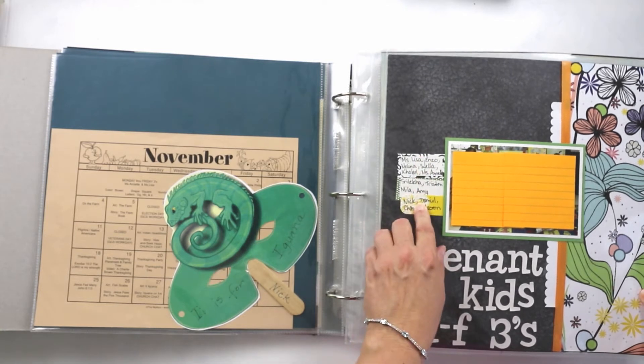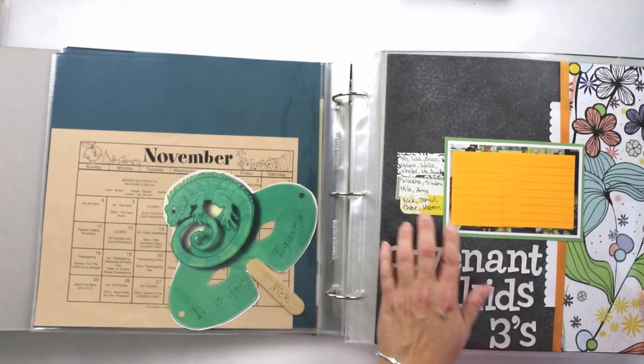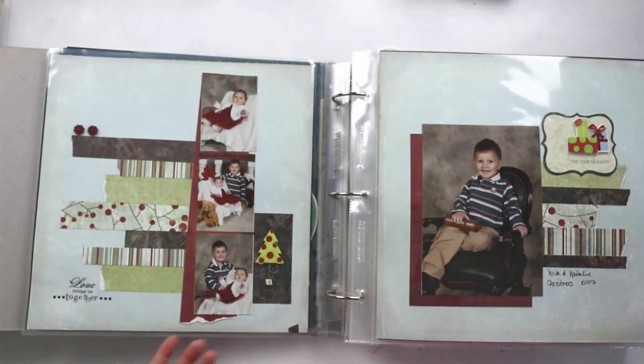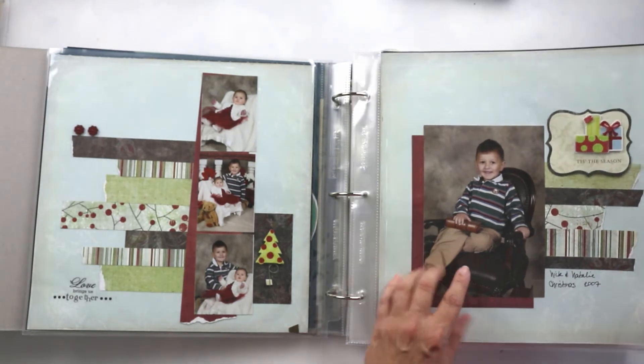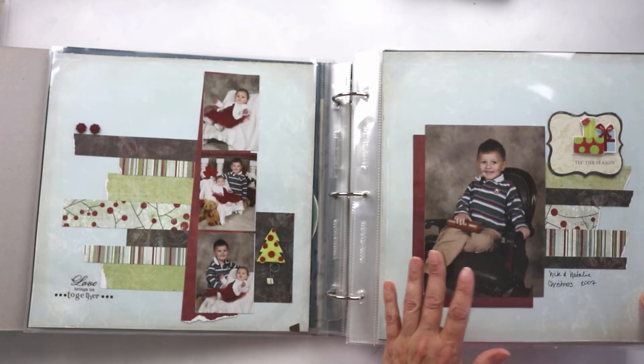This is a picture of the whole class and I wrote down all the students' names. If you had asked me to write those down today, I wouldn't have been able to. Good information to preserve.